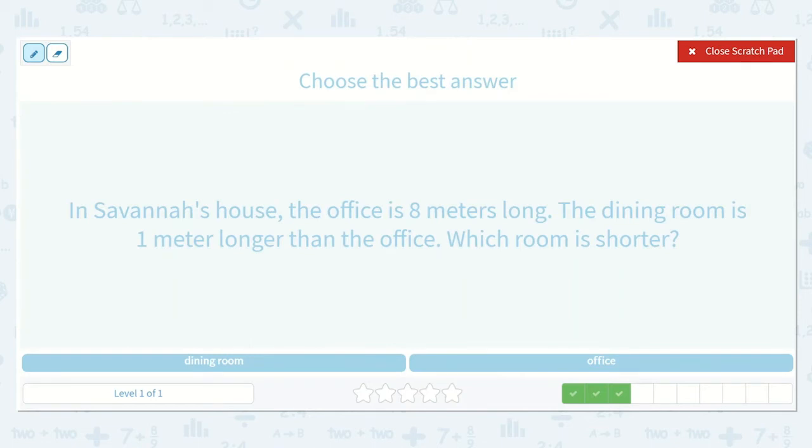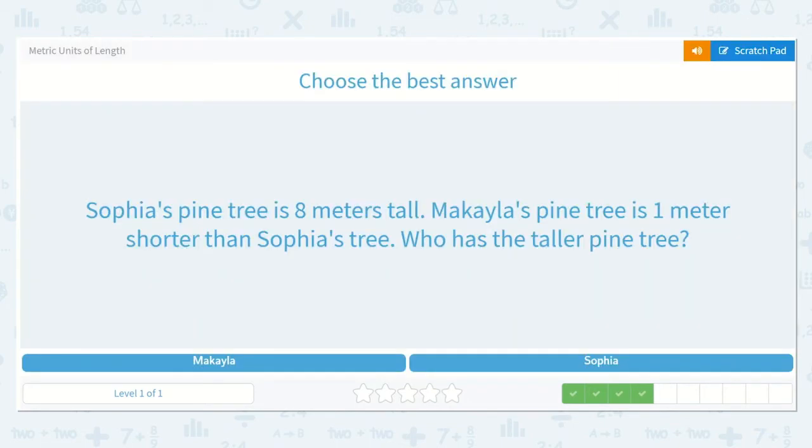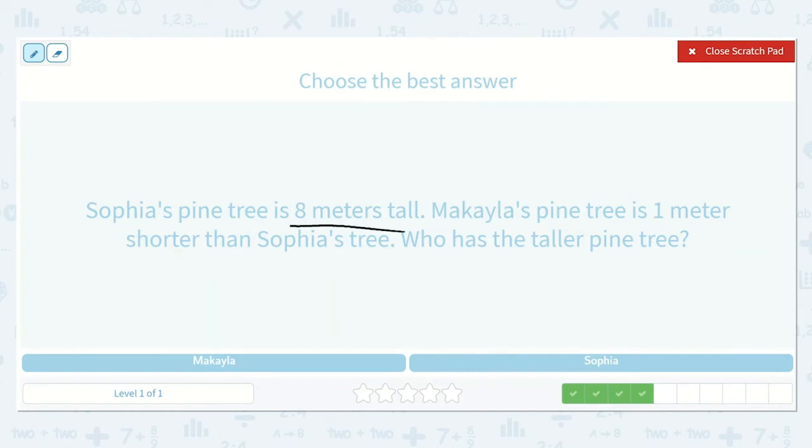This one says in Savannah's house, the office is eight meters long. The dining room is one meter longer than the office. Which room is shorter? I know the office is eight meters long and the dining room is one meter longer, so the office is shorter. Next, Sophia's pine tree is eight meters tall. Michaela's pine tree is one meter shorter than Sophia's tree. Who has the taller pine tree? Michaela's is shorter, so Sophia must be taller. It is Sophia who has the taller pine tree.